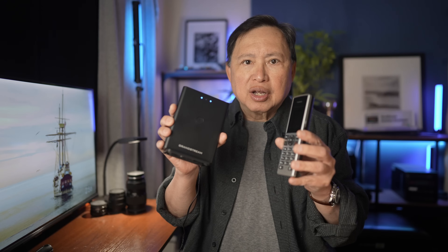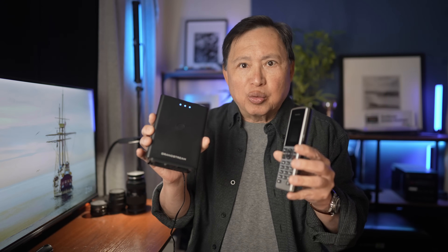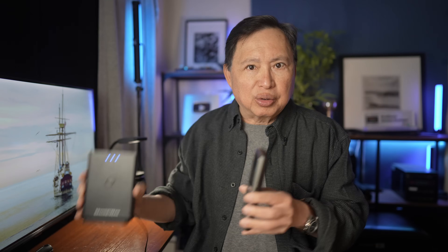Here's what the Grandstream device looks like. All you have to do is plug this into your network with an Ethernet cable and you are good to go. We also have a used Polycom that can handle multiple lines. These hardware devices don't do texting, so you have to go to BraxMe to see or send text.